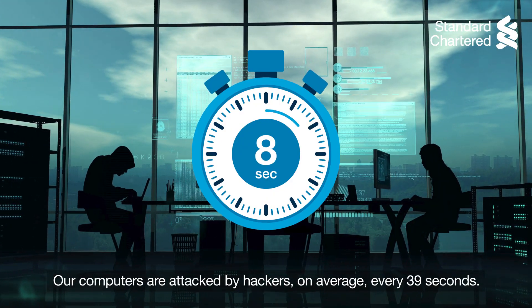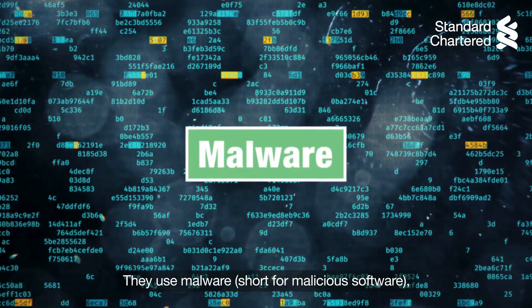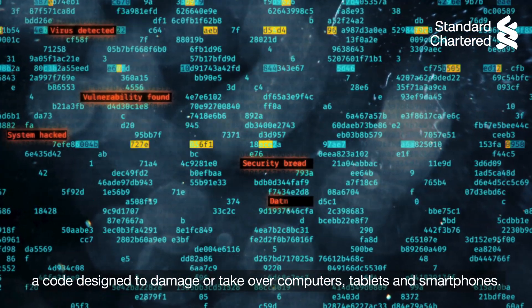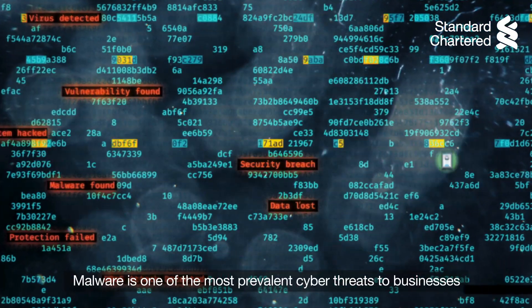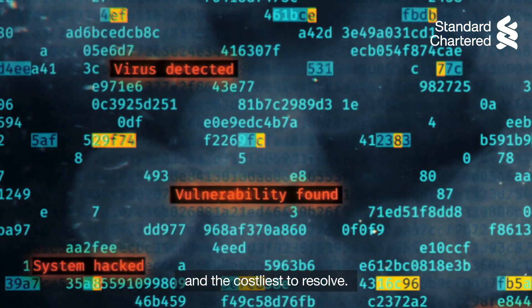Our computers are attacked by hackers on average every 39 seconds. They use malware, short for malicious software — a code designed to damage or take over computers, tablets and smartphones. Malware is one of the most prevalent cyber threats to businesses and the costliest to resolve.